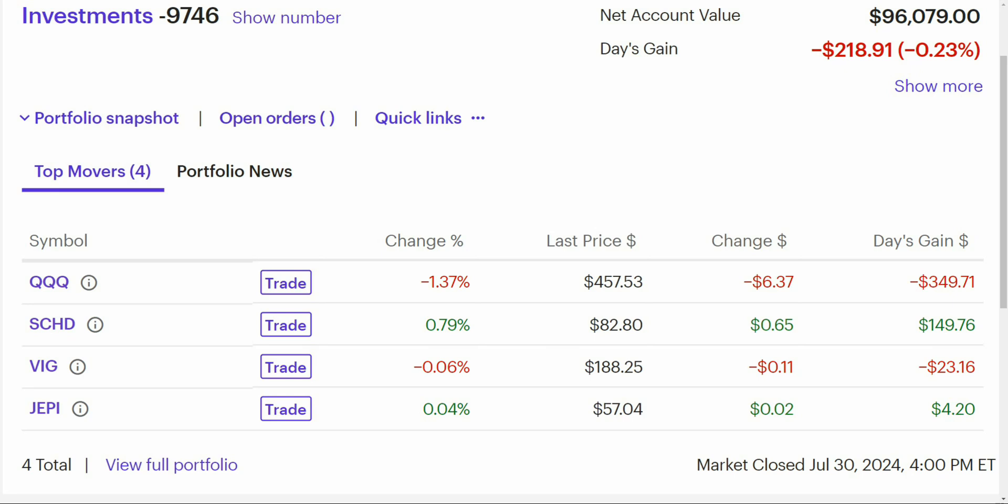There are so many ETFs out there that it can be overwhelming, especially for new investors to pick one single ETF to invest in. So that's what I'm going to be speaking to you about in this video. Let's go over three ETFs that you can invest in alone to help you build wealth over time, and I'm going to keep this video as simple as possible.